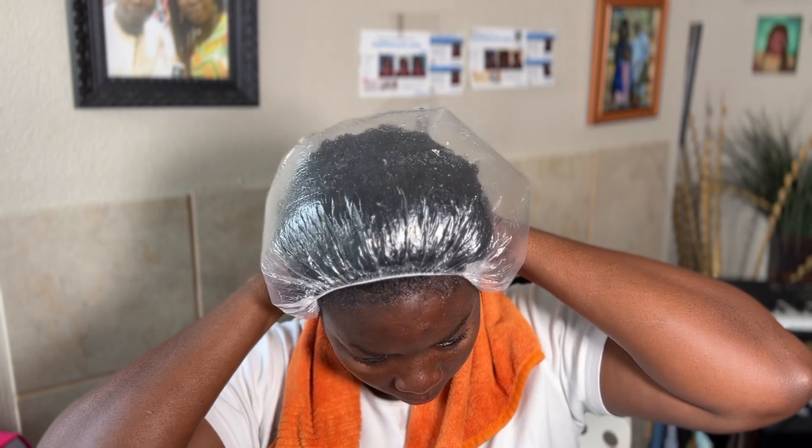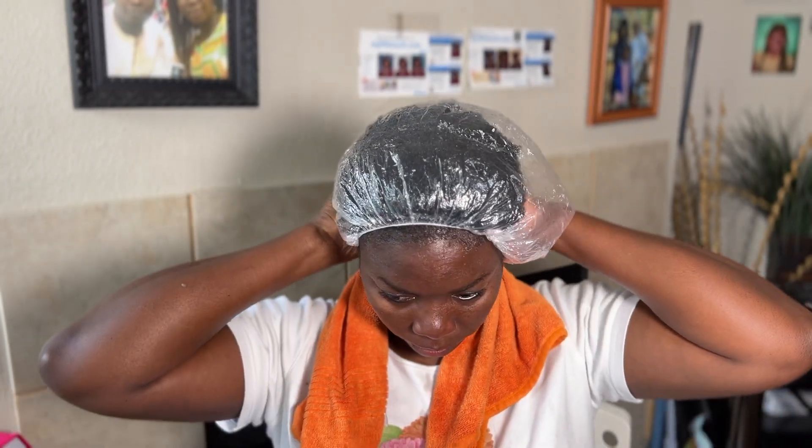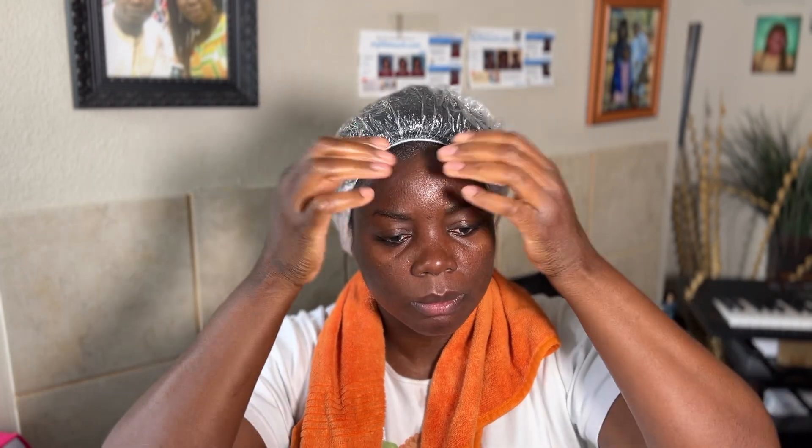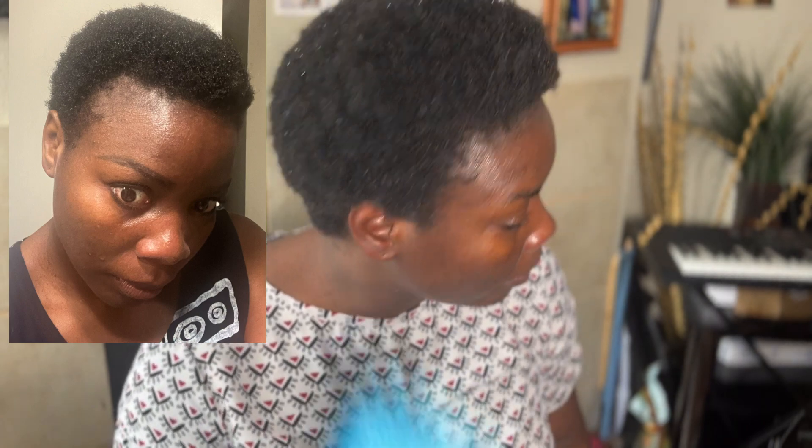I usually do this whenever I'm home and not going anywhere. I leave this in for at least one hour, and after one hour I just go wash my hair — shampoo and condition. Then it is time for me to spray my rice water spray that I made.